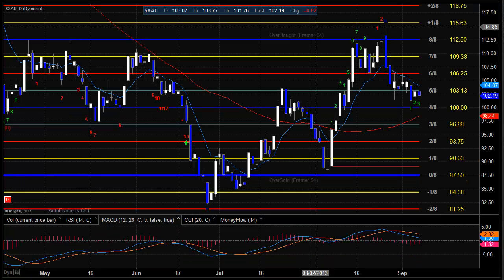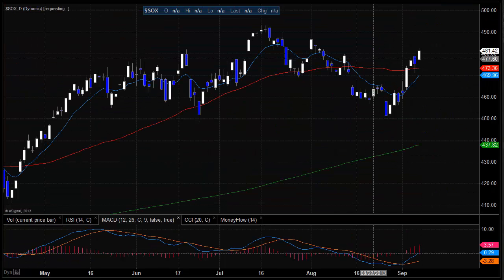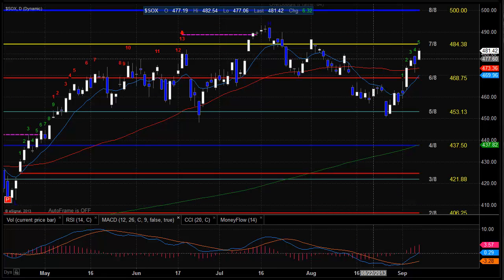The XAU was the last lagger on the day, essentially inside. Keep an eye on this tomorrow — if we break out of this little mini 3-day range, it should have some punch to it once resolved. Semiconductors were okay today, but didn't show us too much. The key development is that we're trying to get back above the zero line on the MACD, and if we do, we could see some better momentum develop to the upside.